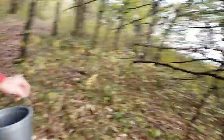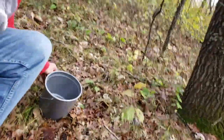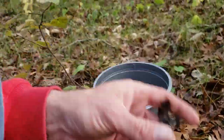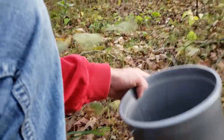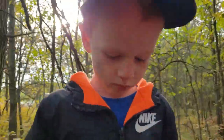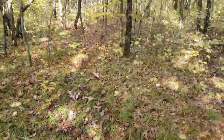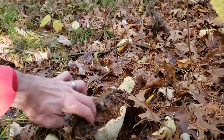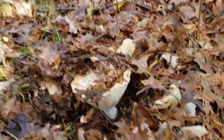I was about to chop this tree down and then I look here and I see another black trumpet. Not the best shape, but we're getting there. A few mushrooms. Finding nothing over here... yeah, looks like a couple, but we don't want to eat those ones.